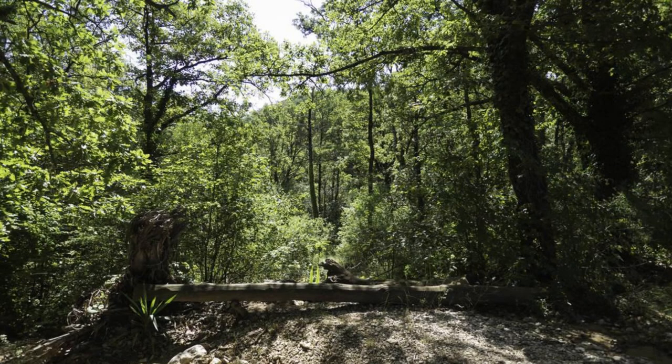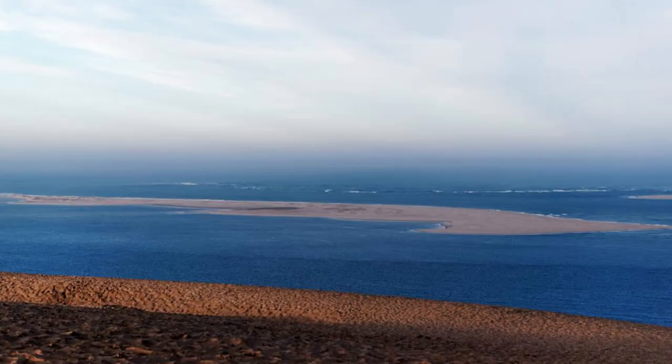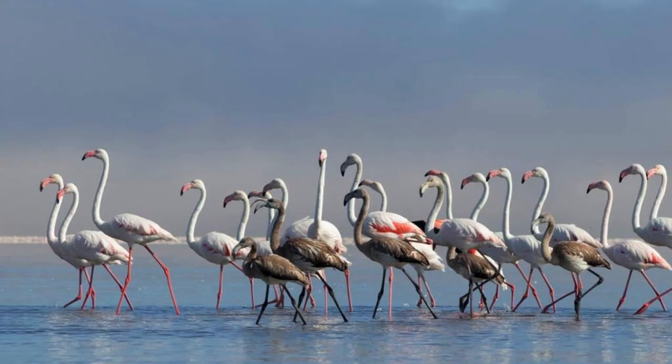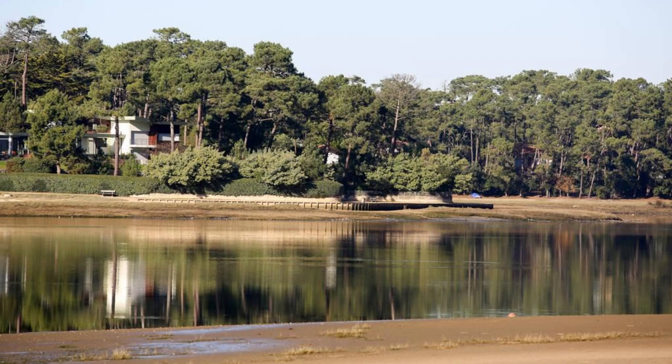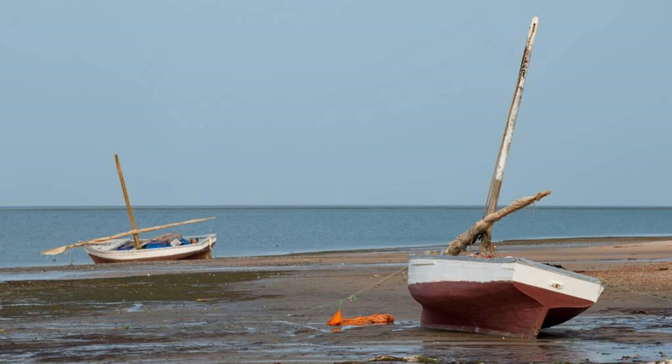Explore the pristine wilderness of Bank d'Arguine National Park, a UNESCO World Heritage Site that encompasses a unique ecosystem of coastal wetlands, sand dunes, and rocky islands. Discover a diverse array of bird species, including flamingos, pelicans, and terns, which migrate to the park's shores each year to breed and feed. Cruise through the park's scenic lagoons and channels, spotting dolphins, sea turtles, and other marine life. Bank d'Arguine National Park is a paradise for nature lovers and a sanctuary for migratory birds in West Africa.